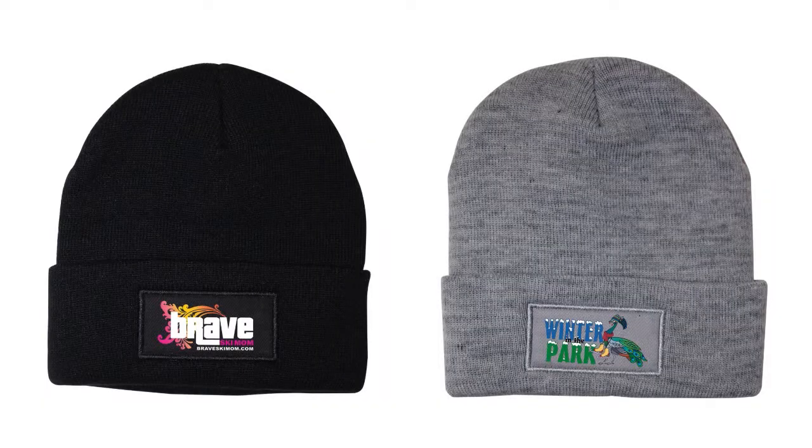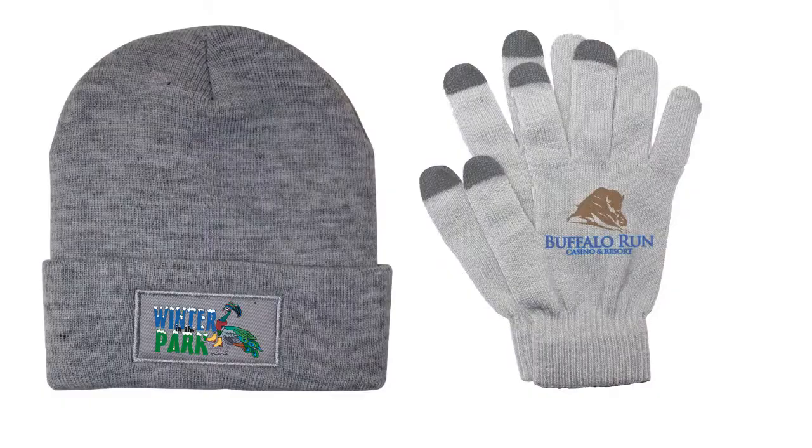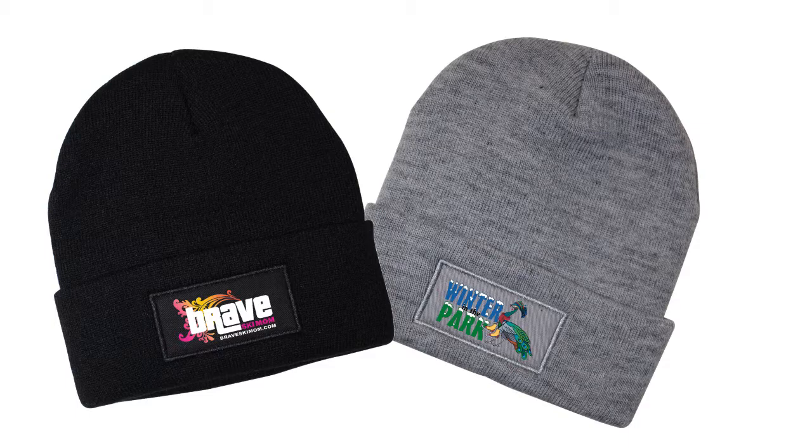The Knit Hat comes in these colors: black and gray. The Knit Hat also pairs nicely with our touchscreen gloves. Warm up your customers with your logo.